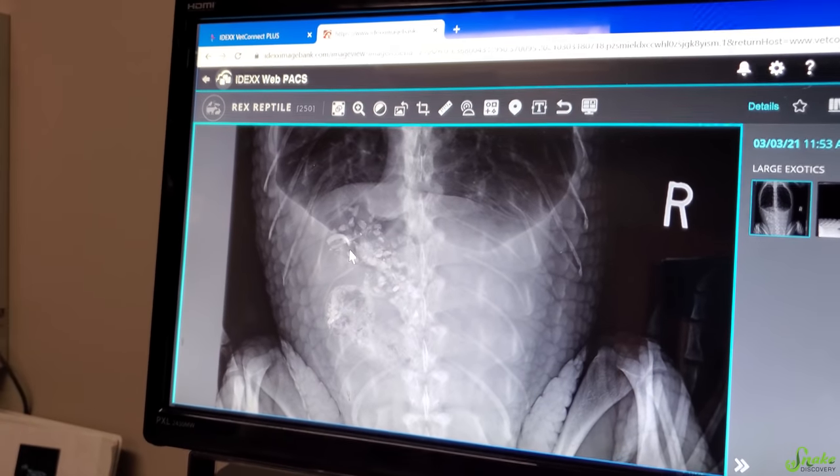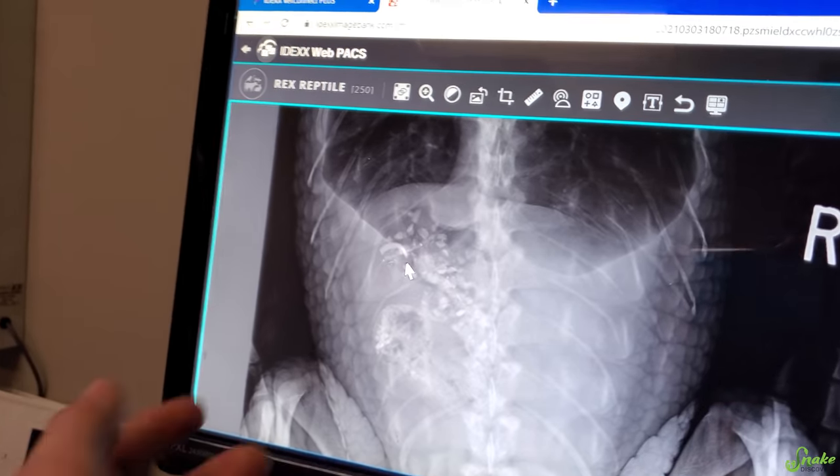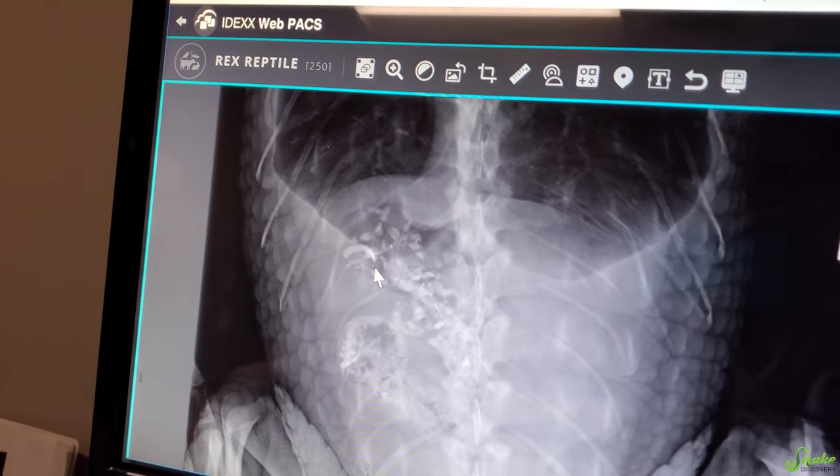We'll try feeding her the rodent and maybe next time she's in for a radiograph — just for an annual checkout — we'll see if that's still there. After that, we are done with radiographs and heading back home. Rex behaved really well at both places we went today. We're going to head home, get her settled in, and feed her a meal.